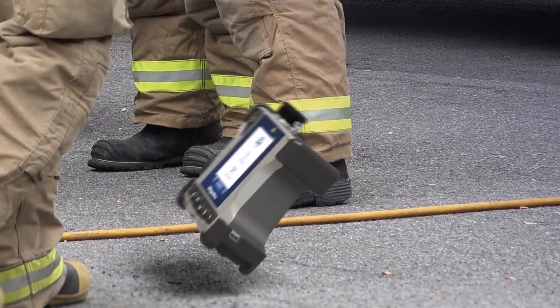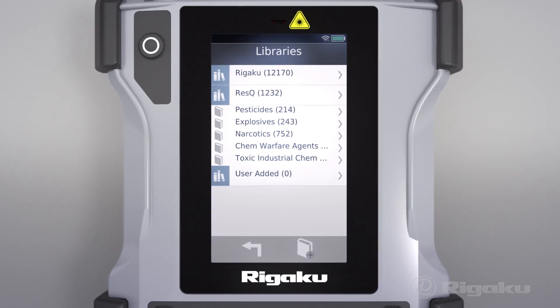Dip it. Drop it. Customize and transfer it.